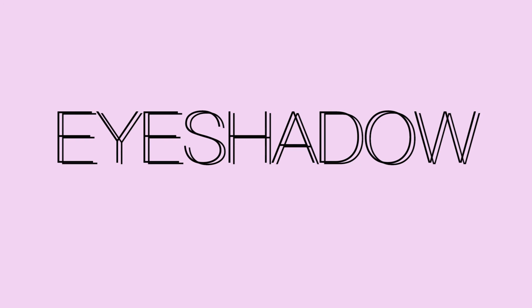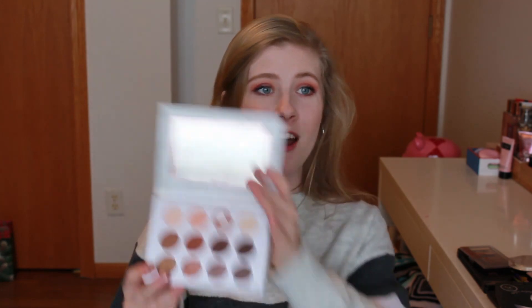The first category we're going to talk about is eyeshadow. I'm not going to go in any specific order. The first palette is the Pur Soiree Diaries, and the shade I've been using the most is Gala. I haven't used this palette in a really long time, but I really like that shade as a crease color. Most of the shades you'll see from palettes I've used are crease shades or highlighter shades. Overall it's a very good to-go palette — it has rose gold and I really do like it.